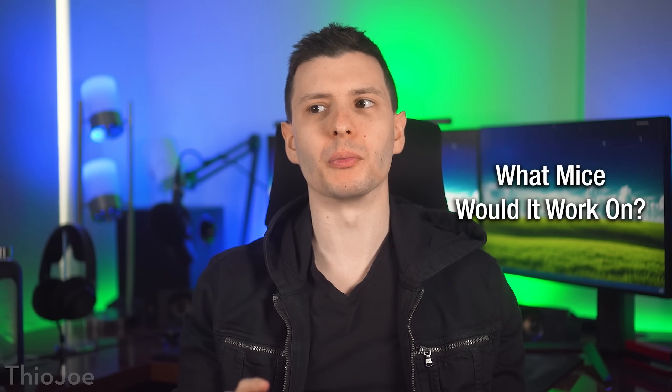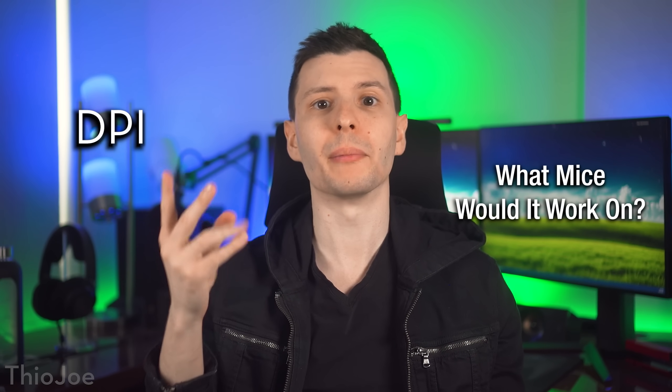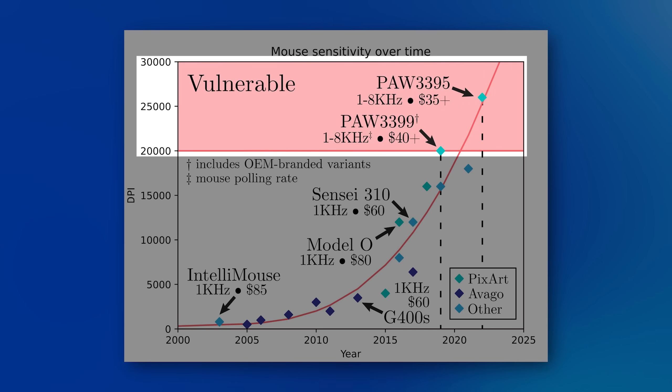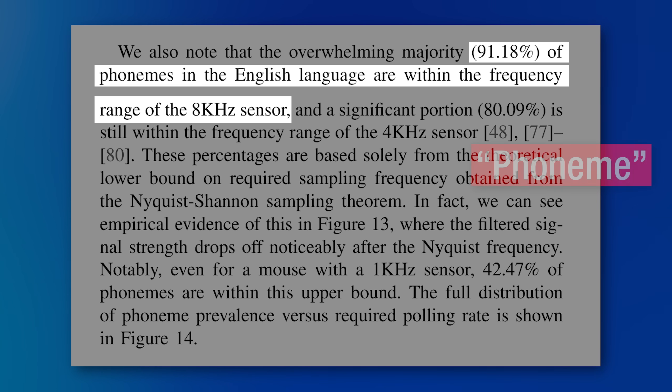The main thing you're probably wondering is what actual requirements the mouse has to have to be vulnerable. It really depends on two things: the mouse DPI — the maximum dots per inch or sensitivity — as well as the polling rate, how frequently the mouse can poll for changes. The DPI allows it to detect smaller vibrations in the surface material, detecting more sensitive or quieter sounds. They say the mouse generally needs about 20,000 DPI minimum. For the polling rate, higher is better, and in their testing, 8,000 Hz mice were able to accurately record 91% of phonemes.